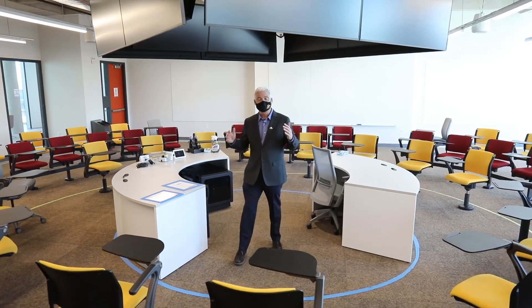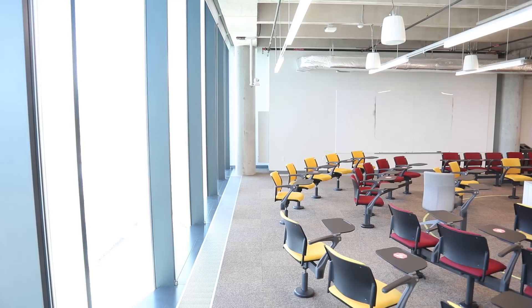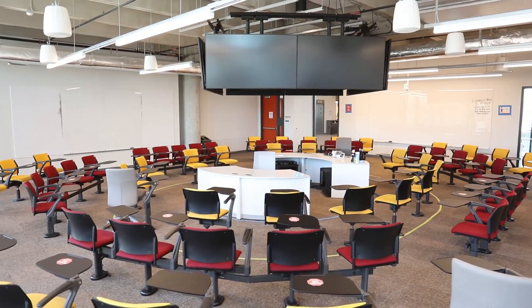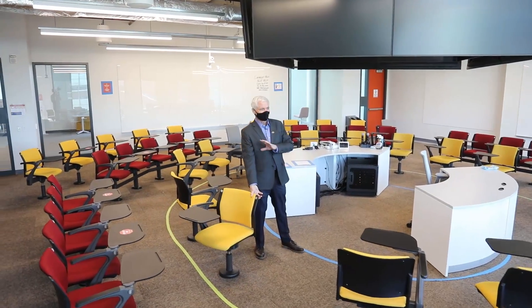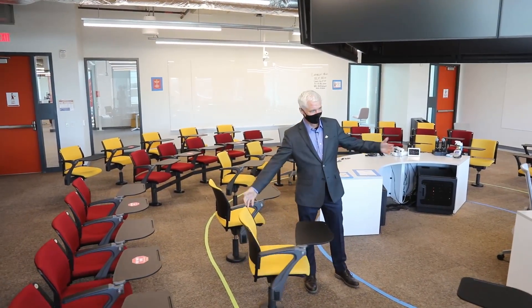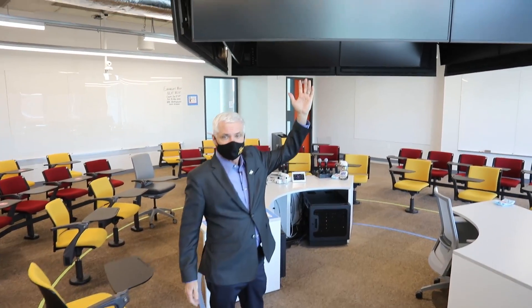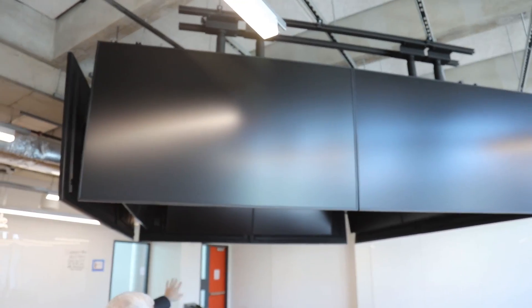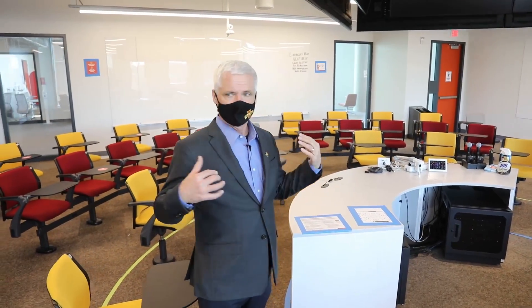We're now in the Learning in the Round classroom. This is the only facility on campus configured with concentric seating. This is not a lecture hall — it's more like a discussion forum. The seats inside rotate so we can cluster students in groups to discuss, then bring them back to a broader discussion. The beautiful AV above is visible from everywhere, even the students on the inside. Just a really unique learning space that we hope many faculty take advantage of.